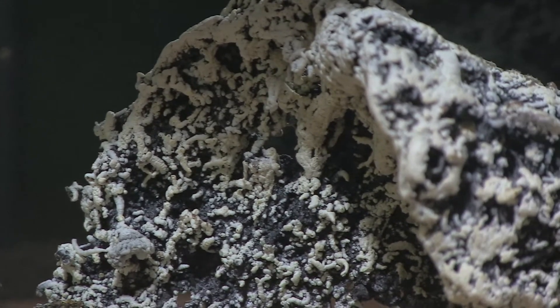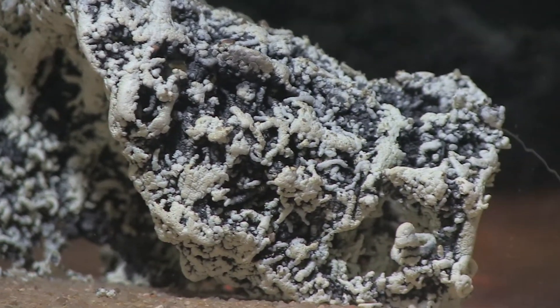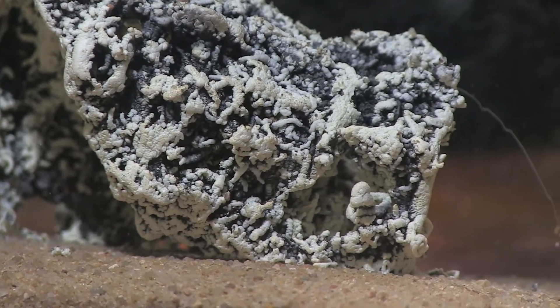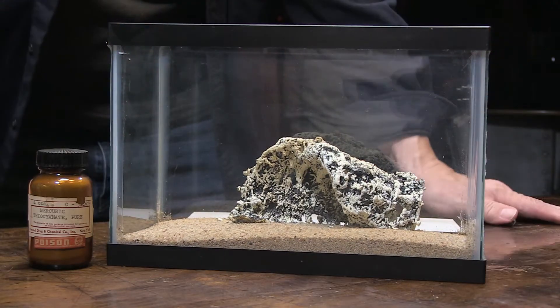Somebody or something got burned by a dragon, and look at that ash that was left behind. That is one hideous-looking ash. That might have been a slow cameraman here at the studio — I don't know what dragon got into him.